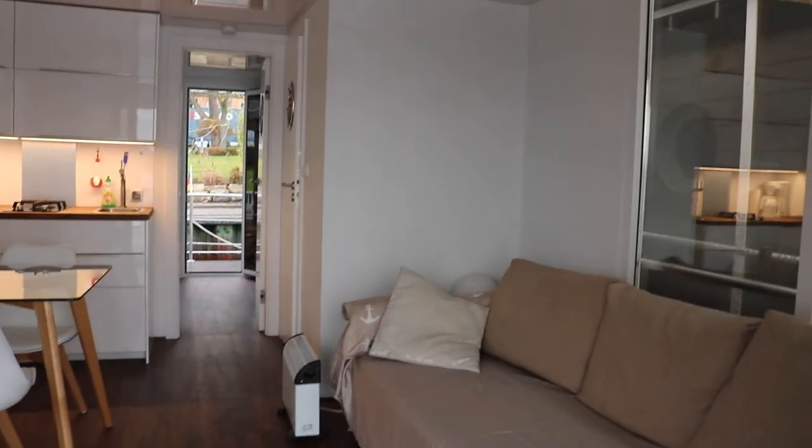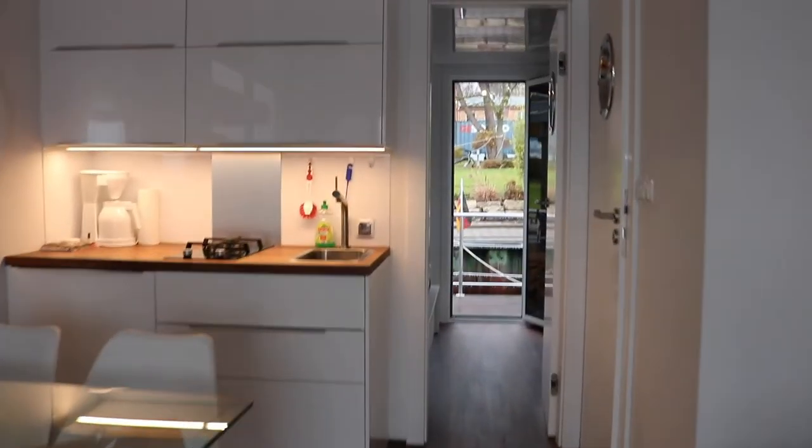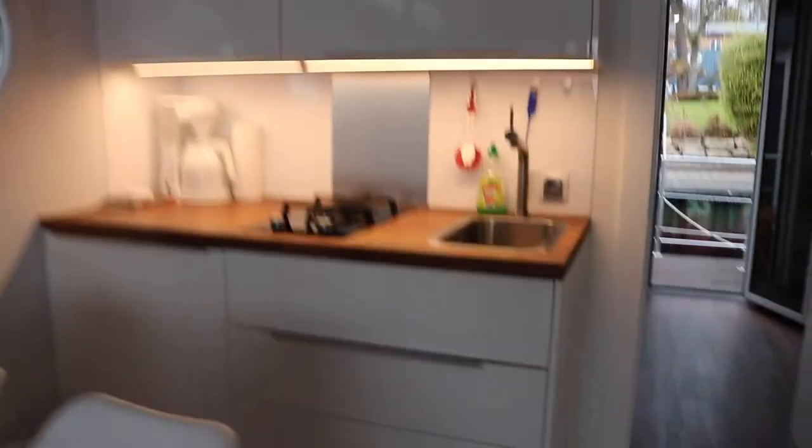Really gorgeous light, really gorgeous amenities. Let's see what else is in the kitchen — yep, everything you might need.